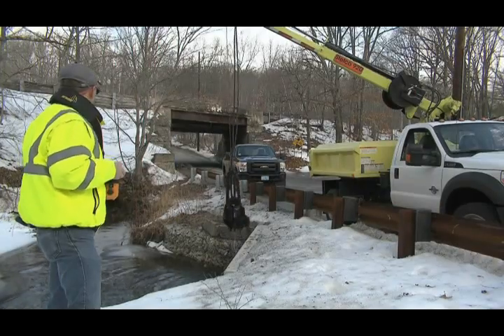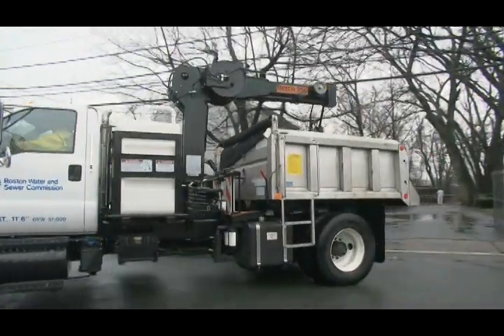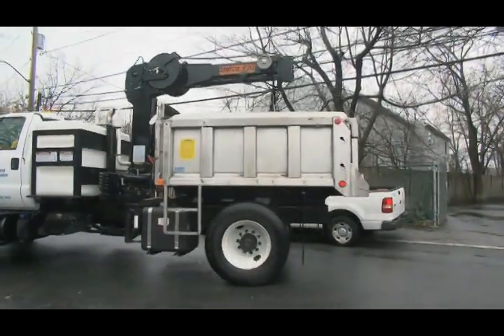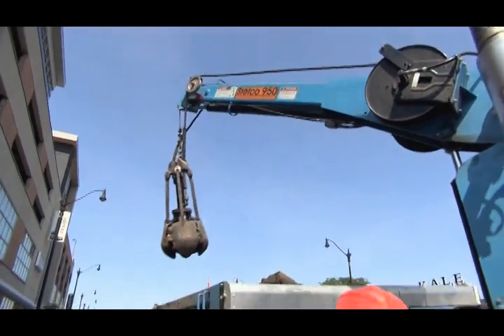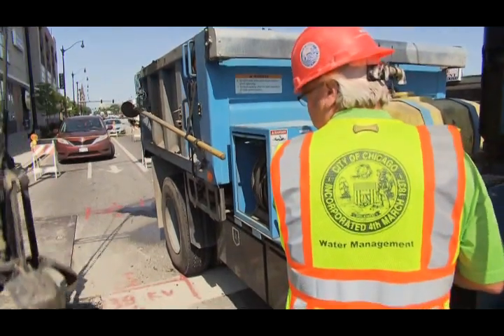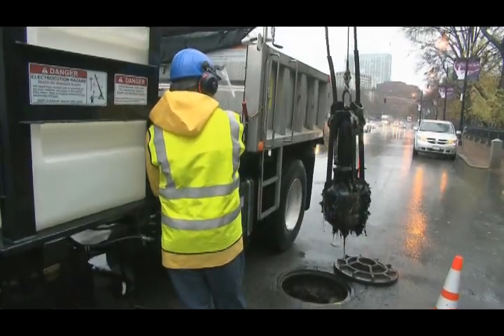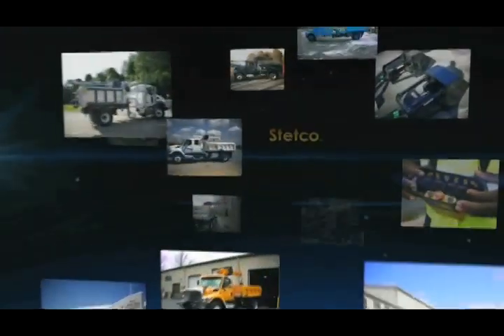Municipalities of every size, from small suburbs to our nation's largest cities, depend on Stetco catch basin cleaners to perform day in and day out. For EPA stormwater compliance or to complement existing vac trucks, Stetco catch basin cleaners bring a ruggedly simple and cost-effective approach to basin cleaning and to your equipment fleet.